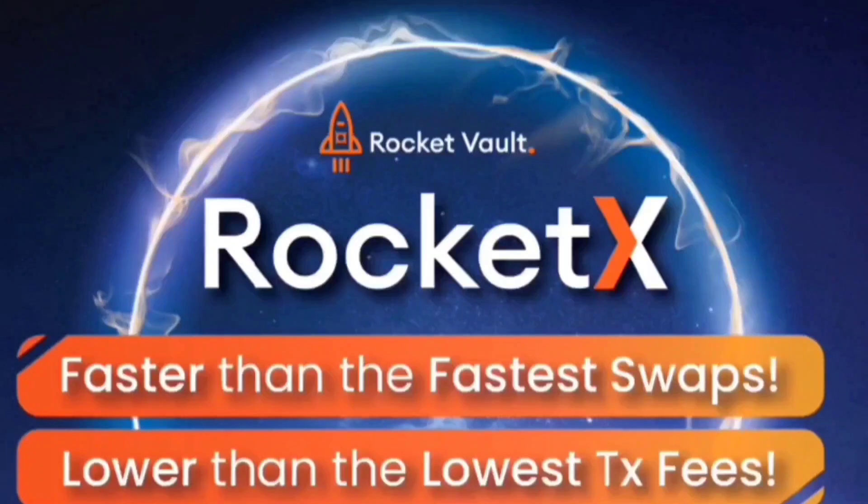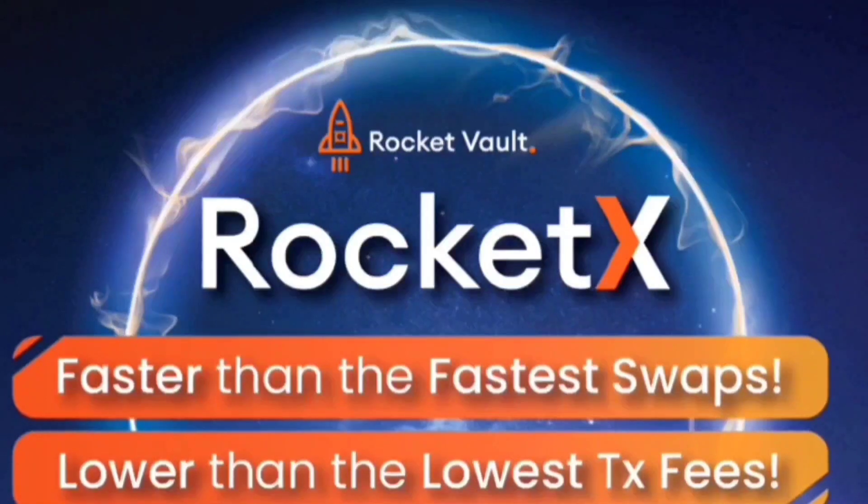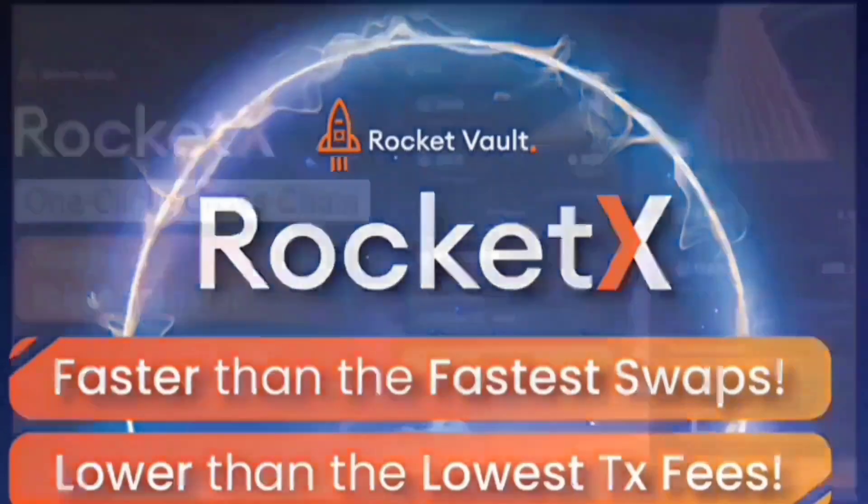And more importantly, never give away your private keys to anyone, even the exchanges. You have complete control of your tokens with a non-custodial solution that supports different wallets. Your assets, your keys.